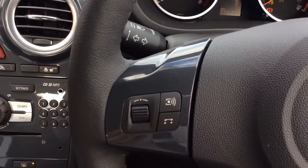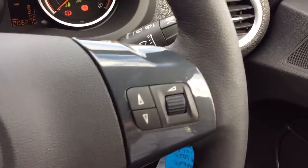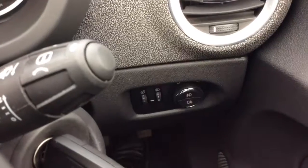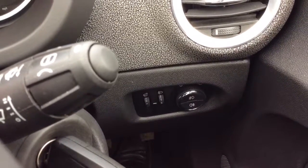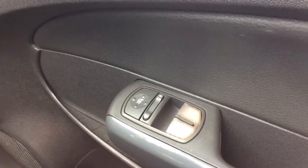It has a leather trim steering wheel which also has audio controls for the radio CD player. Automatic headlights and automatic wipers, as well as front and rear fog lights. Electrically heated and operated side door mirrors and electric front windows.